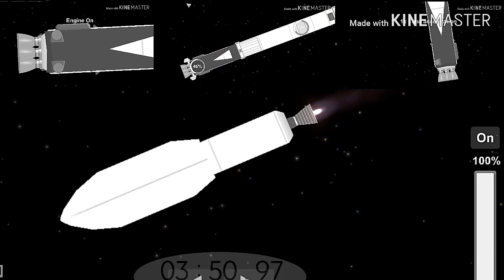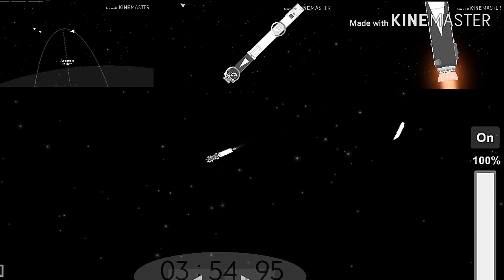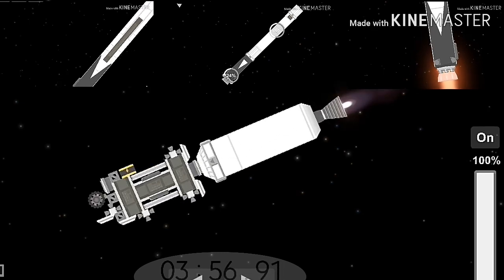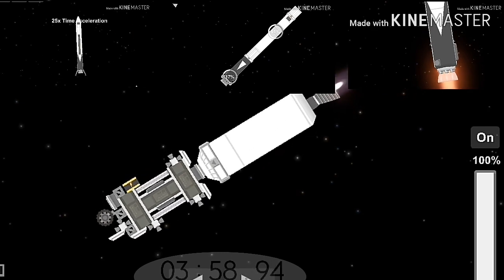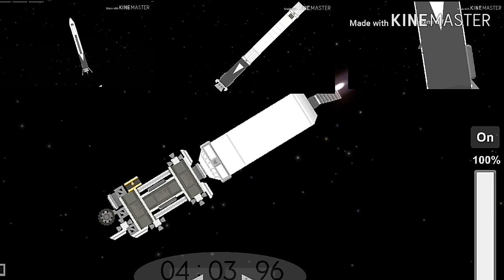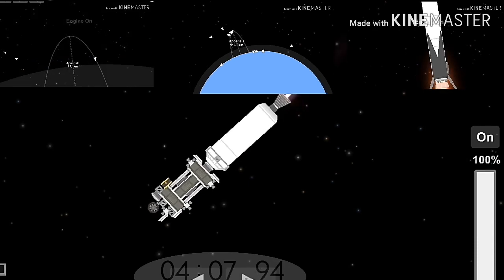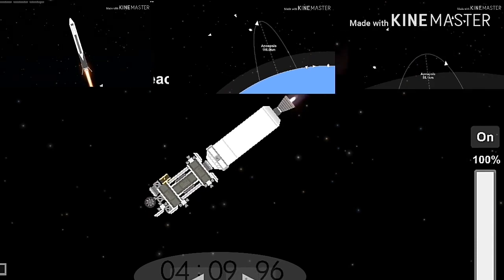Here comes the fairing separation — and there it goes! We also have successful shutdown of the side booster boost-back burn. Side booster entry burn has started, and there's the re-entry burn beginning.